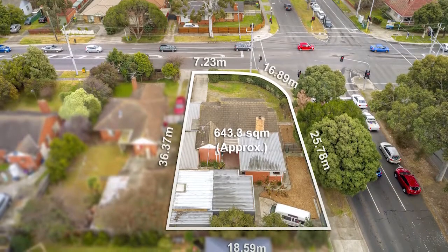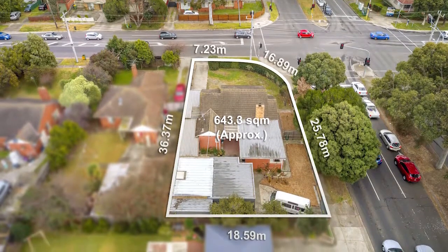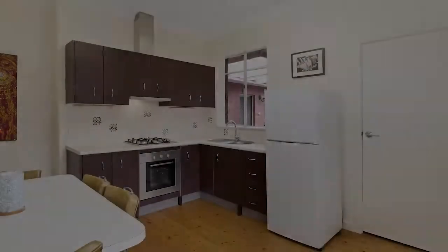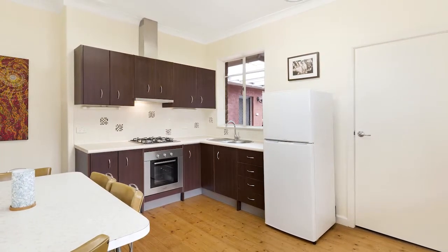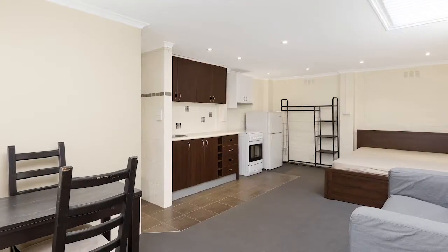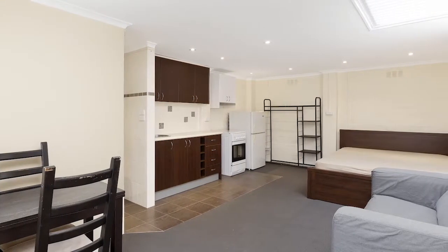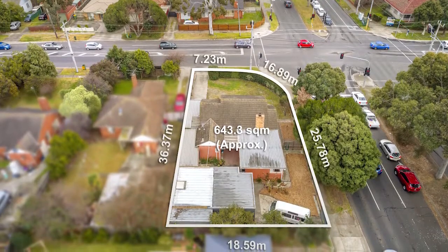this fabulous residence plus one bedroom apartment and self-contained studio offers exciting and multiple opportunities subject to council approval. Immaculately presented and modernised, you can live in the main abode and earn extra income by renting out the self-contained one bedroom accommodation and a smart studio, or perhaps build your dream home or redevelop the exceptional site subject to council approval.